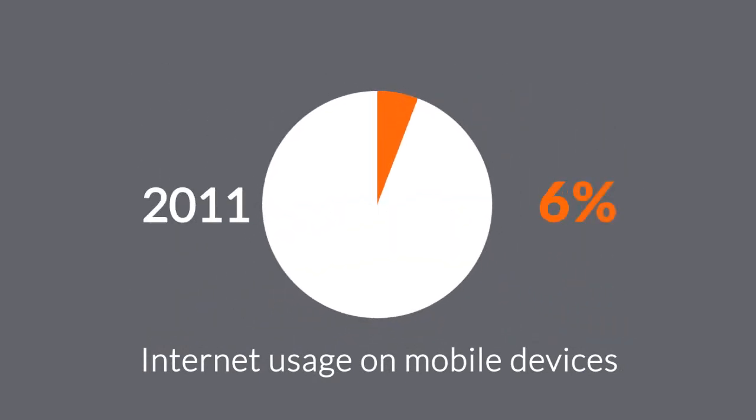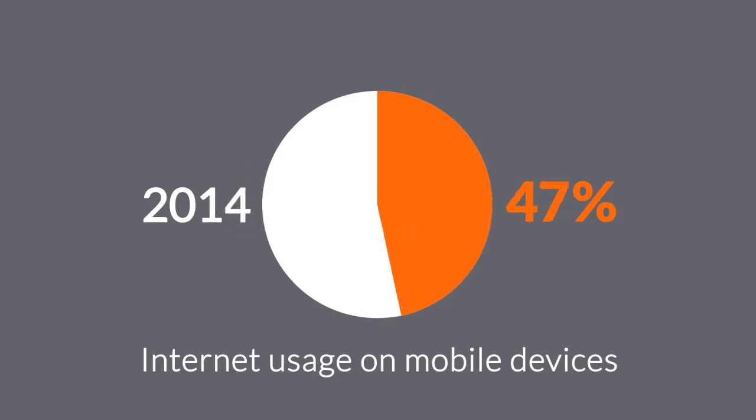In 2011, mobile browsing took a share of about 11%. Last year, it was near to 25%. And the prediction says that this year, it can actually overtake the traditional desktop browsing.